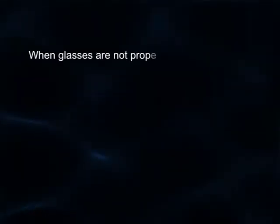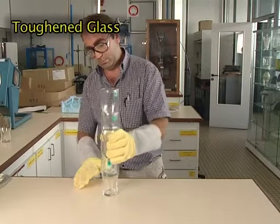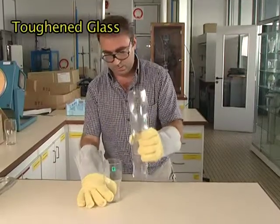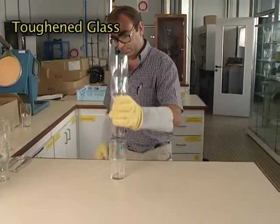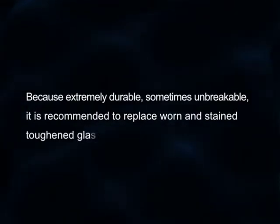The use and care of toughened glassware. When glasses are not properly stacked, it is recommended not to stack them more than three high. Placing two glasses together may indeed deteriorate slightly the toughened skin. The same deterioration effect can happen by scratching the glass with a knife blade. Once the toughening skin is slightly deteriorated, the toughening process is likely to be less effective. Strong mechanical shocks or sudden thermal shocks may then cause breakage and a sudden shattering into small blunt pieces. Because extremely durable, sometimes unbreakable, it is recommended to replace worn and stained toughened glass after 12 months of usage.